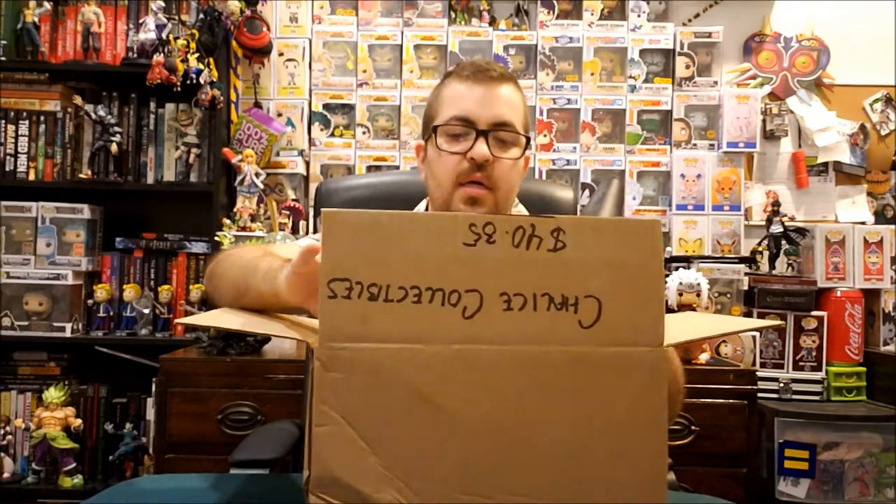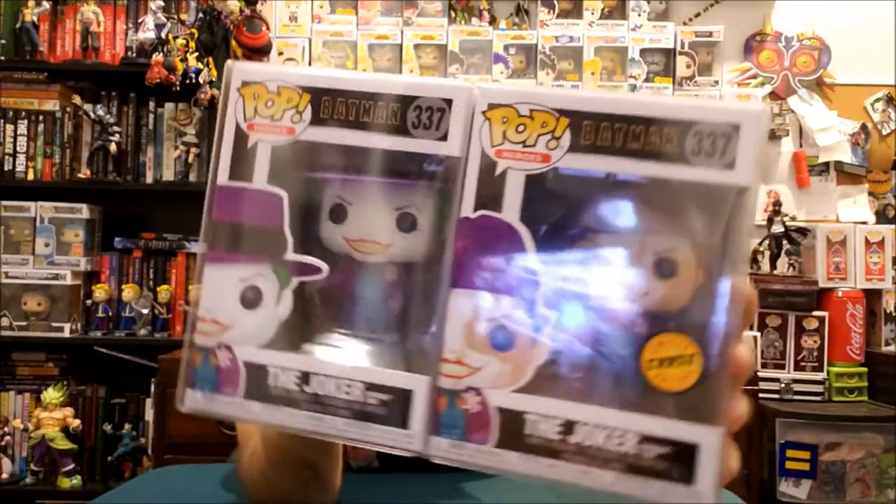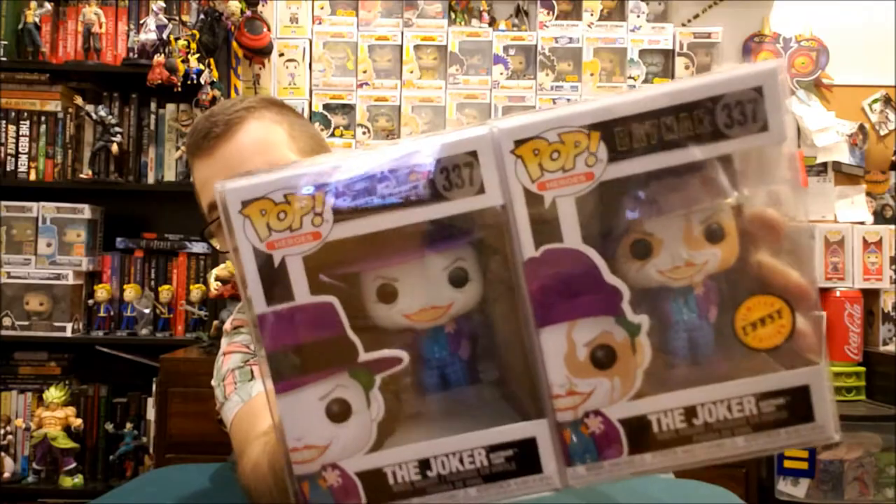I am very excited for this because these are two pops that I pre-ordered from Chalice. I'm not sure if you can still order these. If you go to their website, you know they sometimes have bundles. I ordered a Chase Bundle — the Joker Bundle. This is the Joker Common and the Chase Joker.